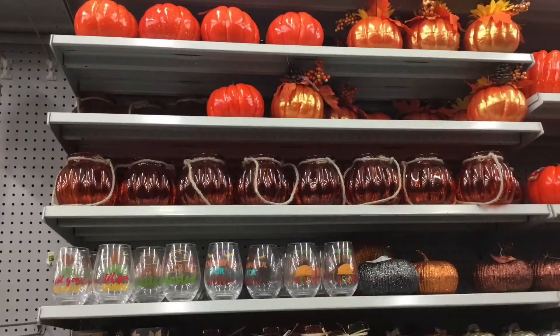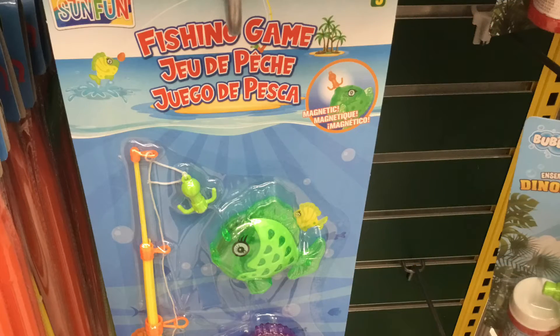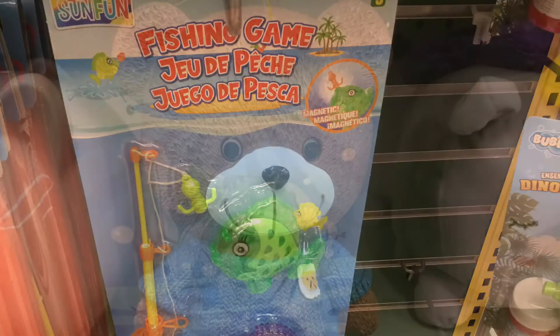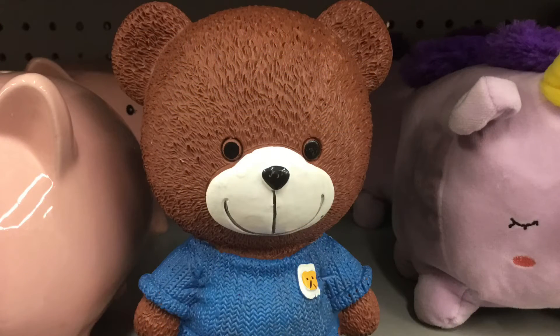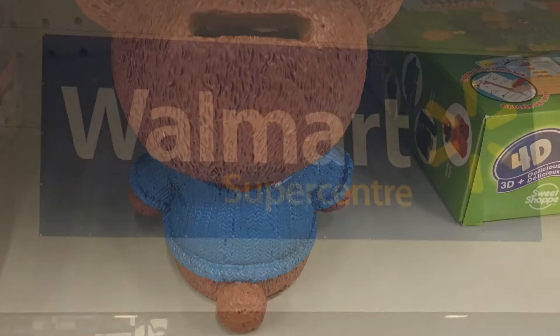I also found this cute cat that actually lights up, which is very cool. These mugs were also very cute, so I wanted to show you guys. Moving on from the Halloween section, this is a very cool fishing game. This was the cutest thing I ever saw — it's like a bear, but it's a piggy bank too, which is so cute.